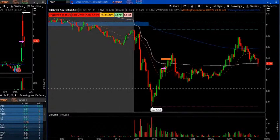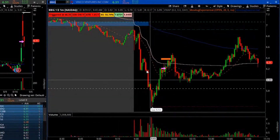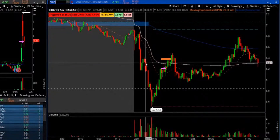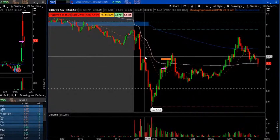Today I took BBIG short. It had a really good wash down — the early entry was here but we missed that. Around the $6.30s was the entry with a stop at $6.40s, around 12 cents.